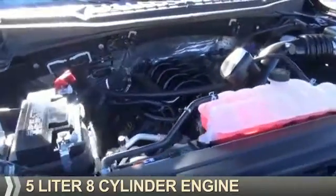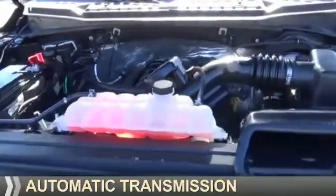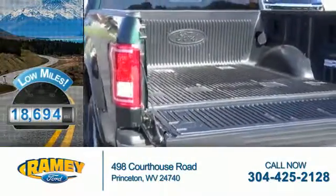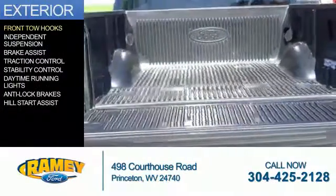It's powered by four-wheel drive, a five-liter, eight-cylinder engine, and an automatic transmission. With fewer than 20,000 miles, this vehicle has a long road ahead. The features include front tow hooks,